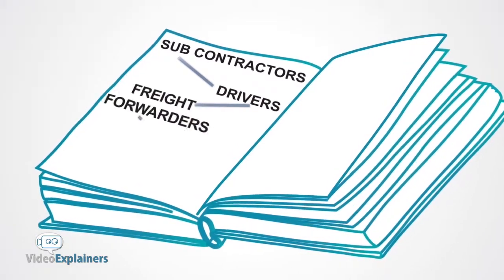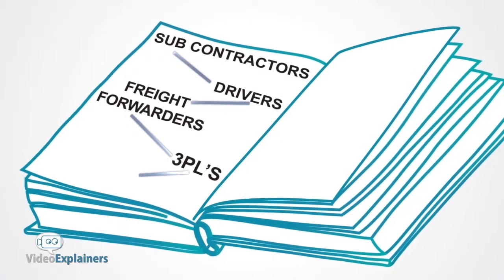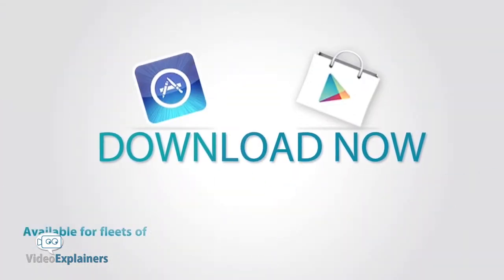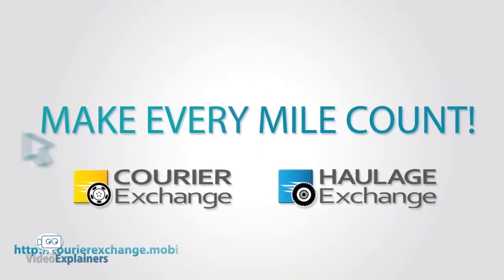So whether you drive your own van or truck, or if you're a courier or haulage company, or a freight forwarder, this real-time user-friendly app will help you to continue to profit and grow, and everyone will be on the same page. Download the free mobile app and begin to make every mile count.